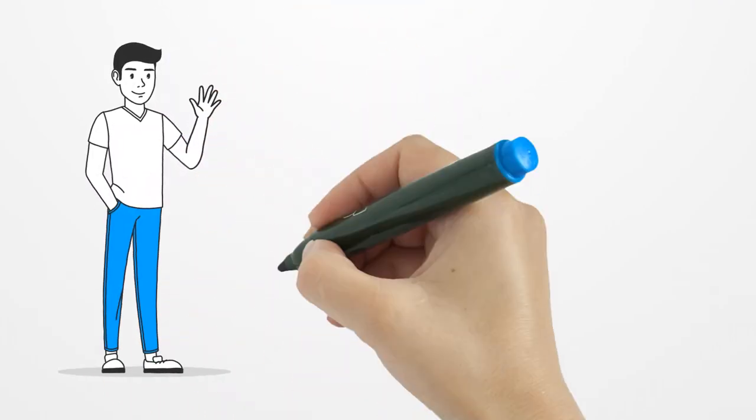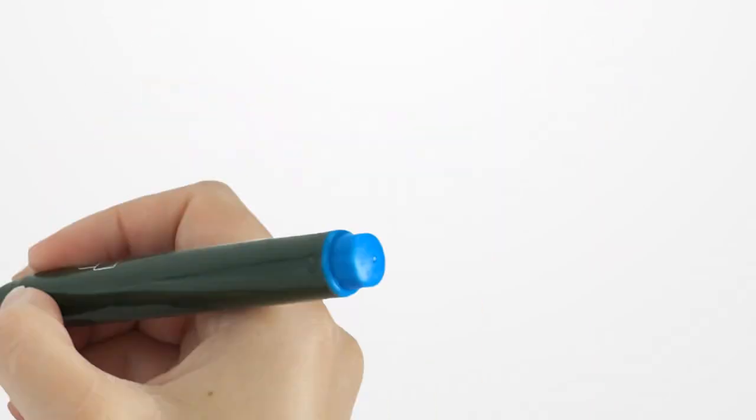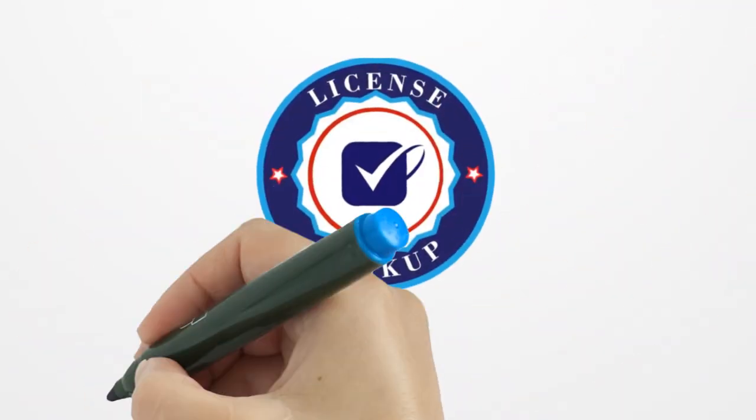Thank you for watching. If this video helped you understand what an FFL license is and how to get one, be sure to like, share, and subscribe for more information on firearms laws and licenses. Got any questions? Drop them in the comments below!